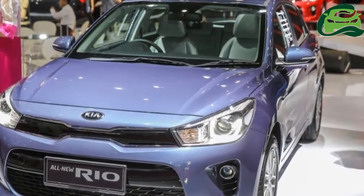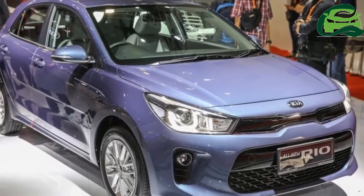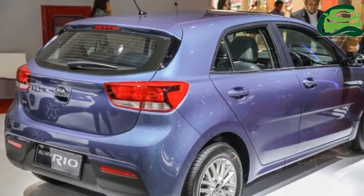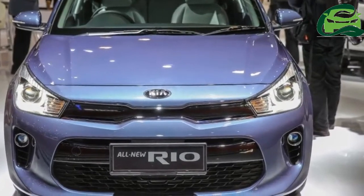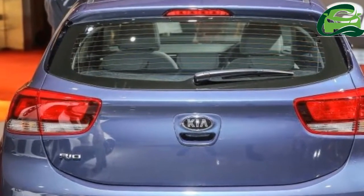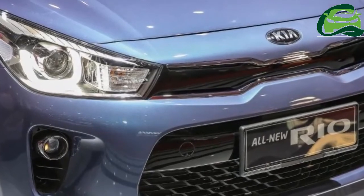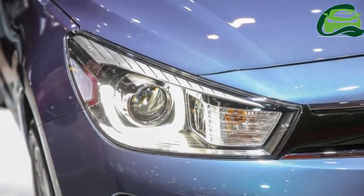The 2017 Kia Rio has been spotted in Malaysia, roaming in Putrajaya. This rear pic, sent in by reader Amirul, is clearly of the upcoming car. The 4th gen Rio's triple boomerang rear LED signatures and more angular styling are evident. It's about time, as earlier this year Kia told us that the B-segment hatchback would arrive by Q2, and we're deep into the second quarter of the year now.